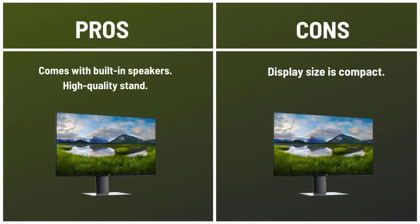Pros: Comes with built-in speakers. High quality stand. Cons: The display size is compact.